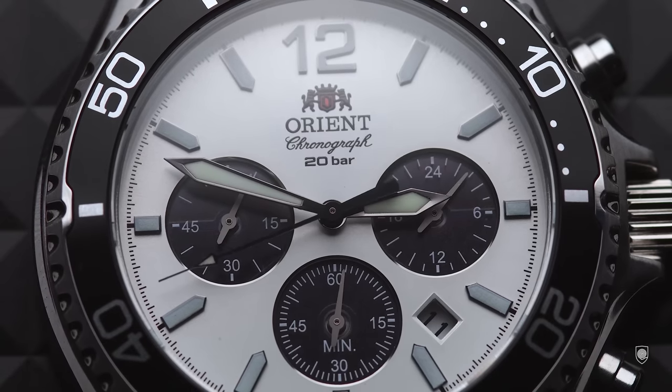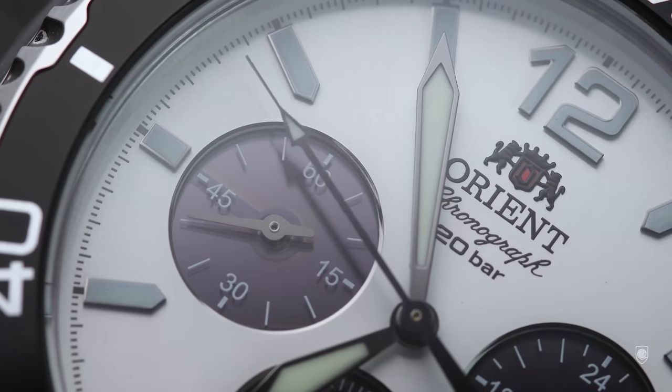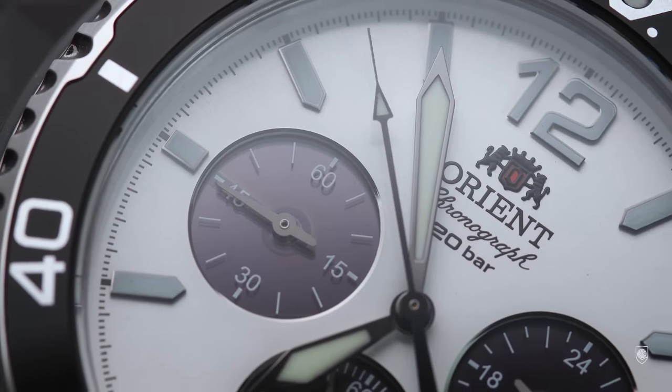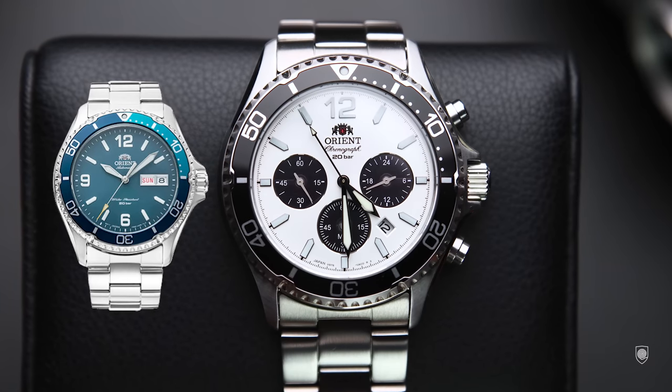However, don't get scared — this new panda chronograph is more exciting than the older versions. This model is built on the design language of the new generation of Mako III. In fact, this chrono must be the chronograph extension of the Mako III. Here you can spot the bezel with the same printed markers, the same lumed markers on the dial, with the same 12 o'clock numerals, and also the same sword hands.